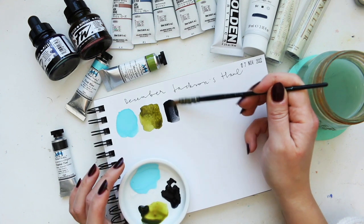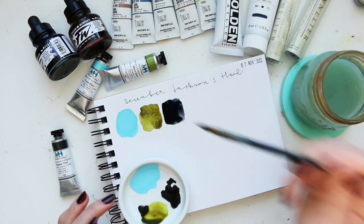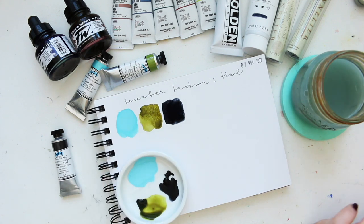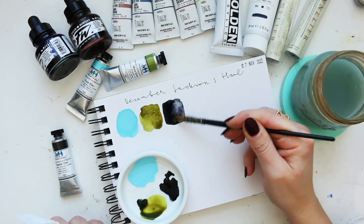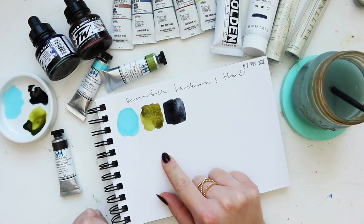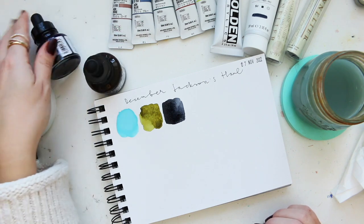Neutral tint — another great alternative to Payne's gray. Here it looks a bit dark but if I lift some you can see how gorgeous it is. These colors look quite good together.